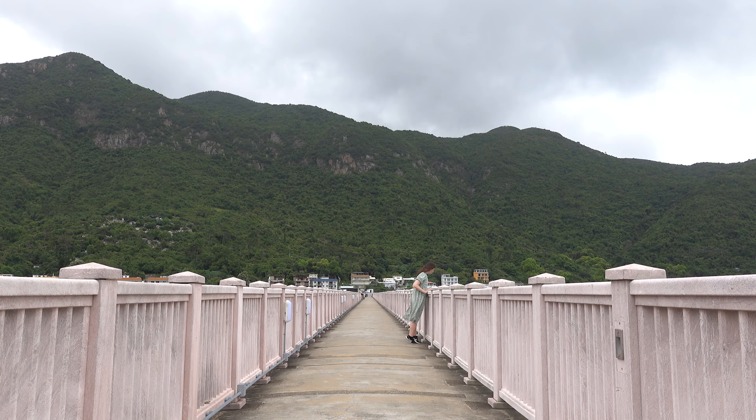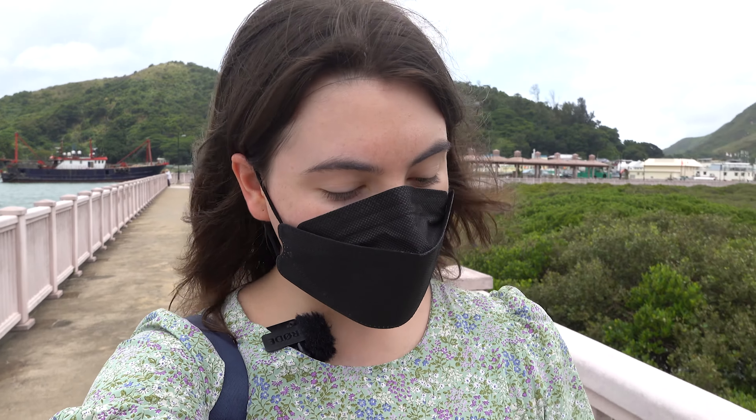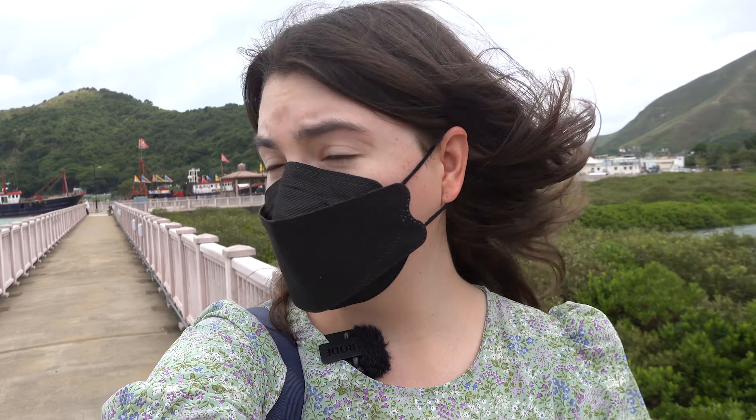We are now walking on the Tai O promenade. Good to know is that Tai O actually means 'large inlet,' referring to the outlet of the waterways — Tai O Creek and Tai O River — which merge as they move through Tai O. This pathway divides the sea from the lake or river. It's a really nice walkway.